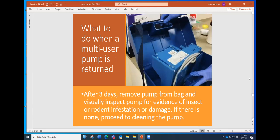After three days, take the pump out of the bag and visually inspect it again for any evidence of insect or rodent infestation or any other kind of damage. Sometimes they smell like smoke, don't look quite right, or parts may be broken off. There are just reasons to really check the pump over. If there are no problems with infestation, proceed to cleaning the pump.